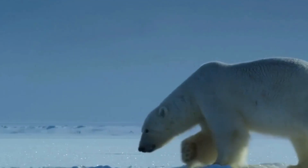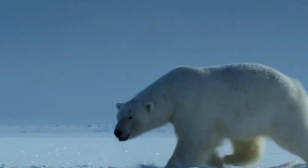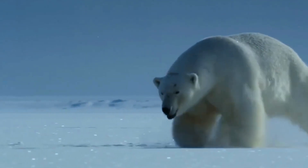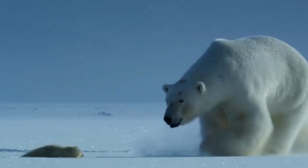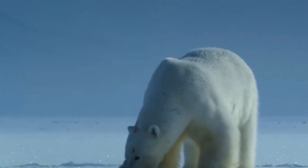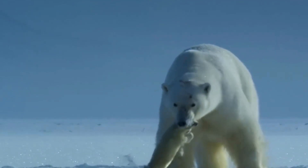Polar bears have adapted to their environment in extraordinary ways. Their fur is not actually white, but translucent, reflecting light and blending seamlessly with their snowy surroundings. Underneath, their skin is black, absorbing the sun's heat to keep them warm.